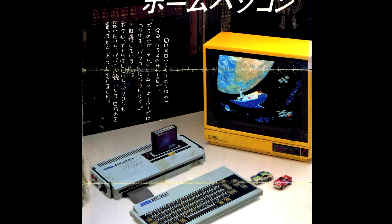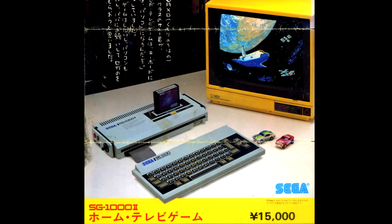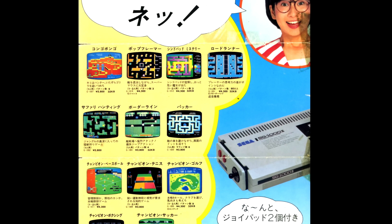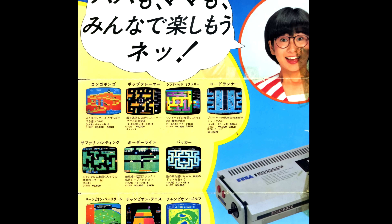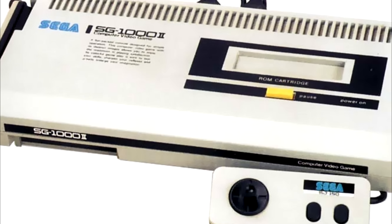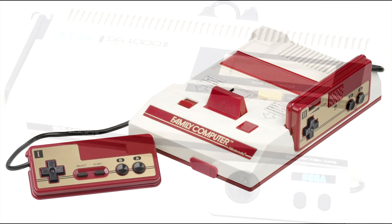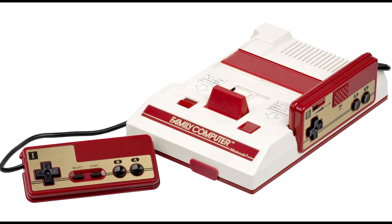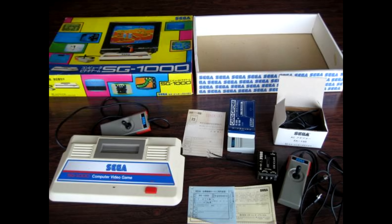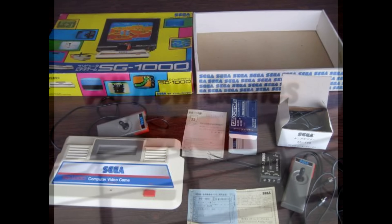Sega initially had great success with its foray into the home market. Forecasting a modest 50,000 units sold by the end of its first year, they had actually moved 160,000 units, convincing management that they were very much on the right path. A year later, Sega released a modified version called the SG-1000 II. Despite the new look and improvements, Nintendo's Famicom quickly began outpacing it, but Sega was invested and confident that they could compete, and so began their run as a prominent hardware maker.